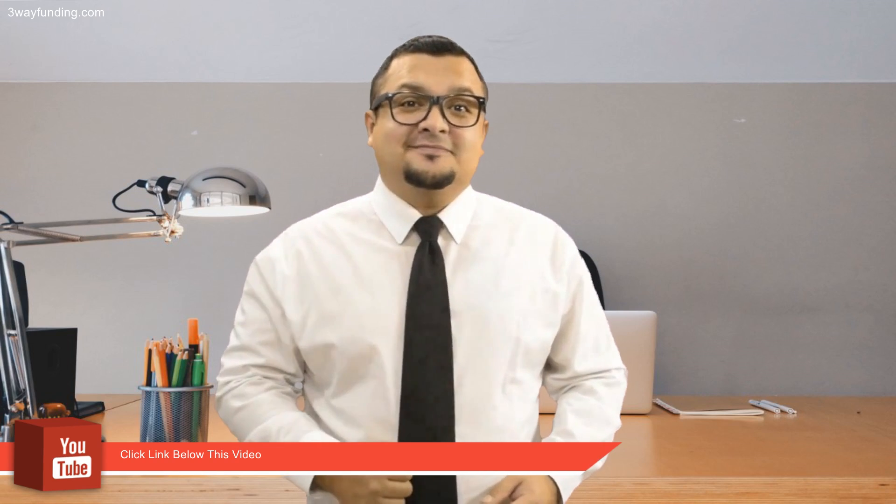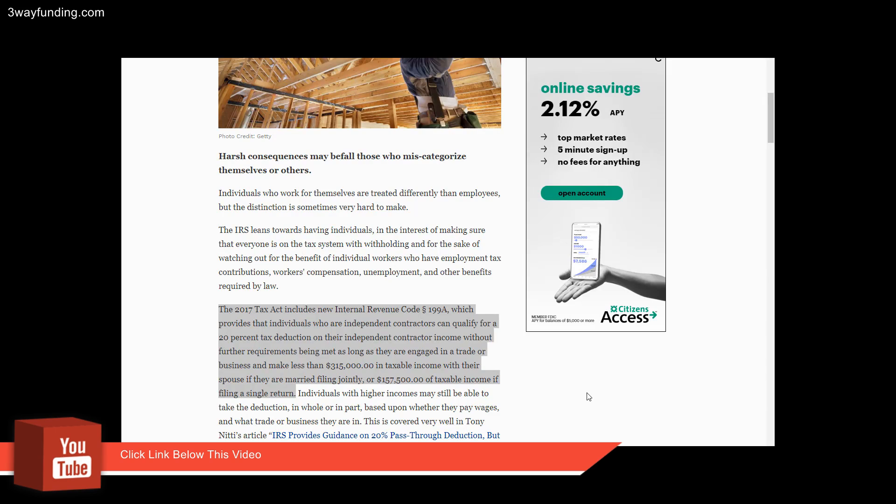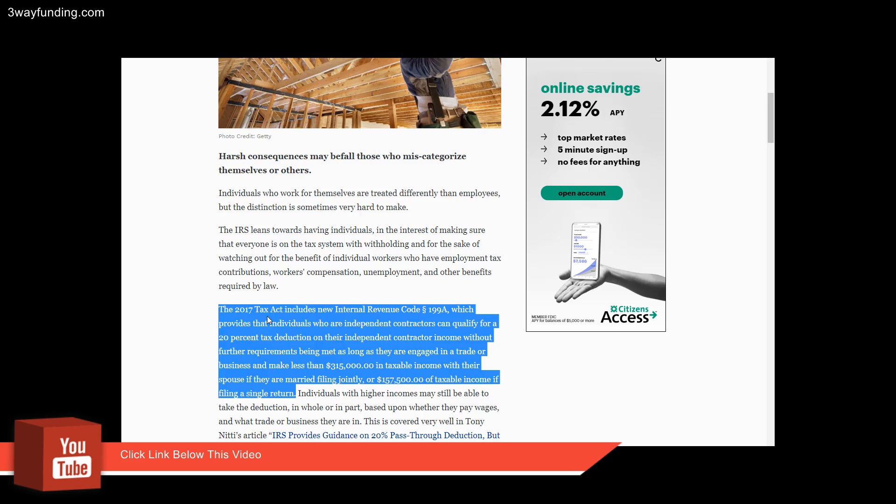What's up YouTube entrepreneurs? I want you all to pay attention to this statement. The 2017 Tax Act includes new Internal Revenue Code 199A, which provides that individuals who are independent contractors can qualify for a 20% tax deduction on their independent contractor income without further requirements being met,